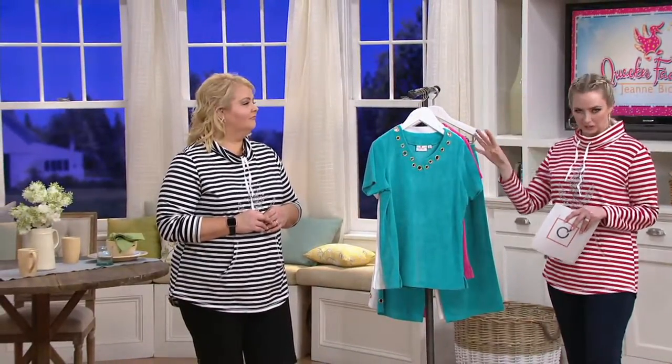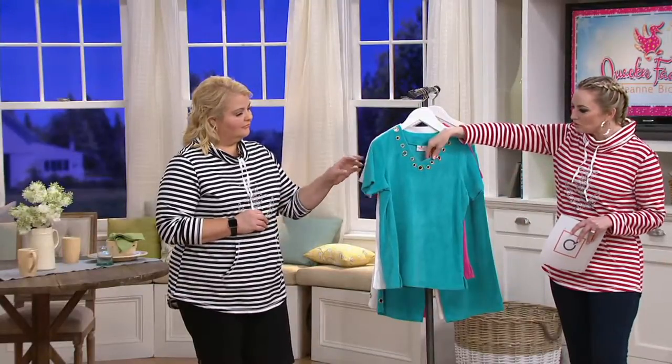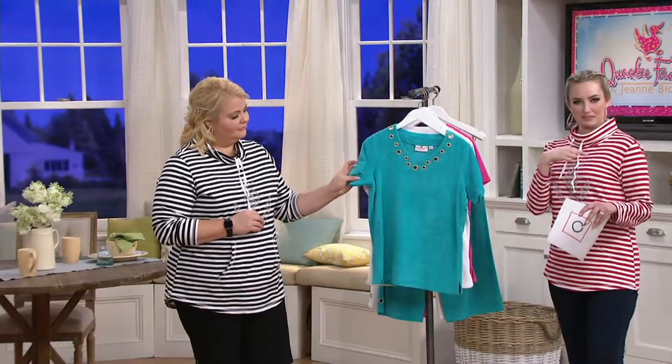Reminds me of like Palm Springs glamour. It's terrycloth. It has these great little grommet details, and you get a peekaboo of skin through them. I love it. Three fun colors.